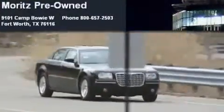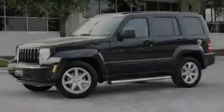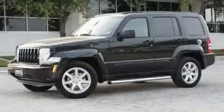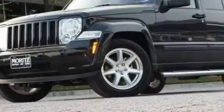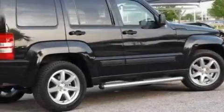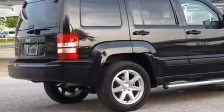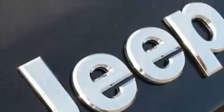Another fine vehicle offered by Moritz Chevrolet Chrysler Jeep Dodge — this is a brand-new 2010 Jeep Liberty, a big SUV for big fun. The solid six-cylinder engine connected to a four-speed automatic transmission produces enough power to comfortably merge into any traffic situation. This Jeep's list of numerous features includes cruise control, a heated driver side view mirror, and satellite radio.